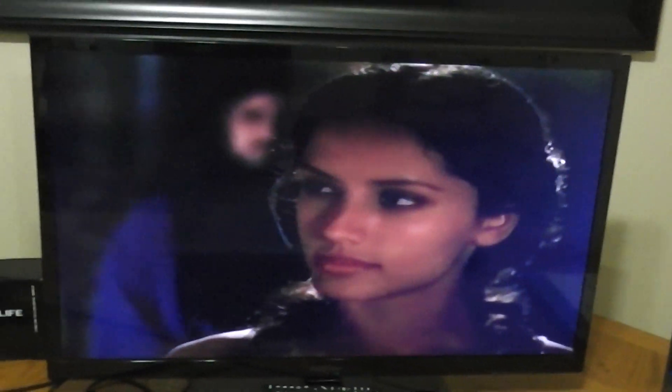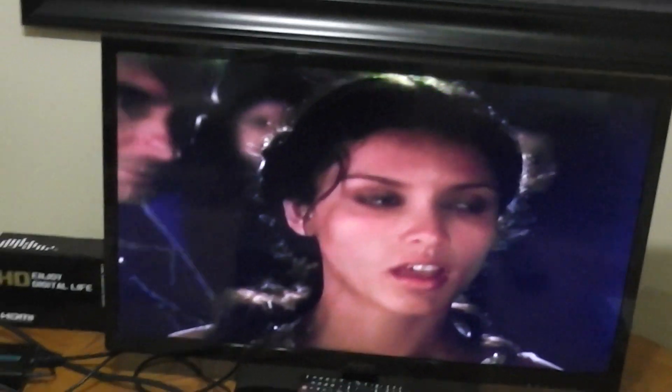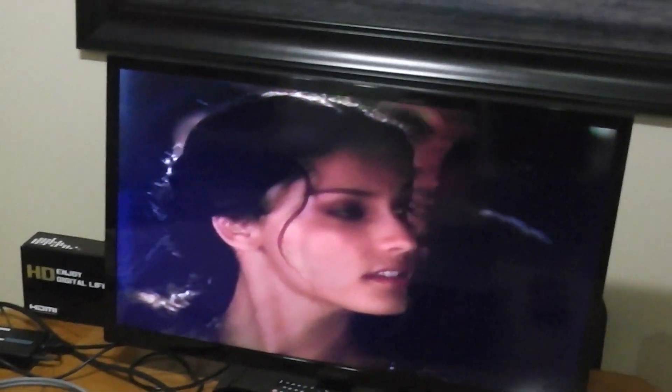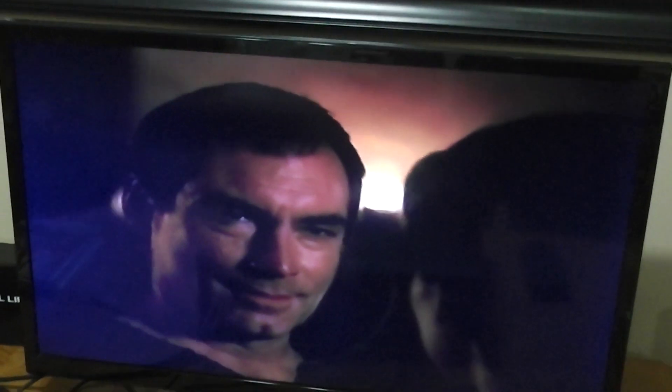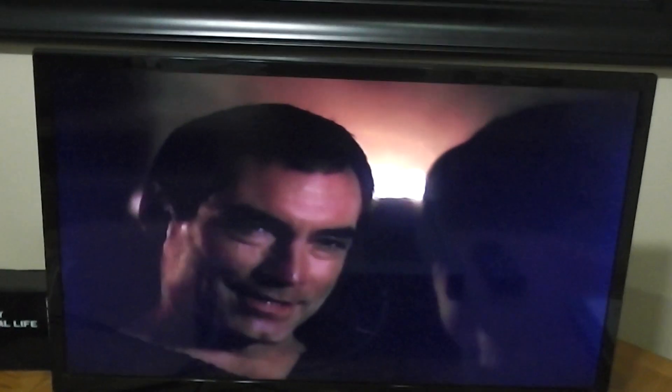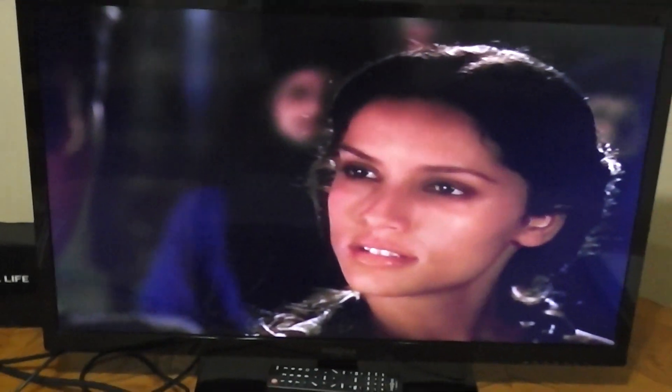You're very young to be a goddess. I am the daughter of Isis. If you are... Cleopatra. Caesar. That's pretty cool.